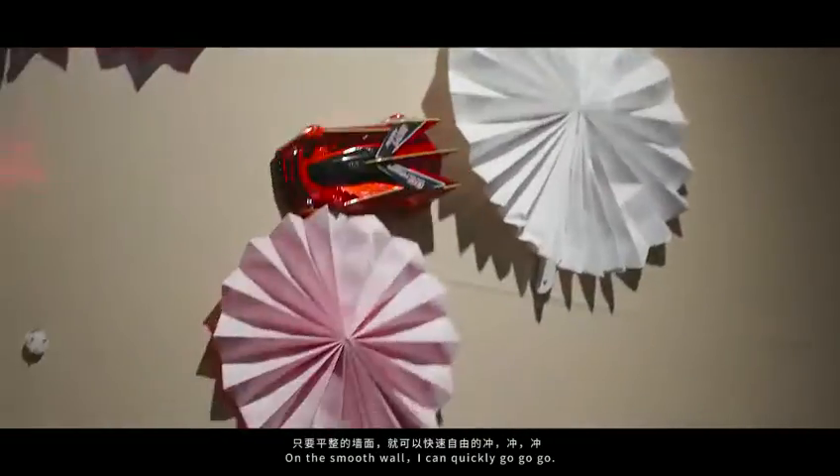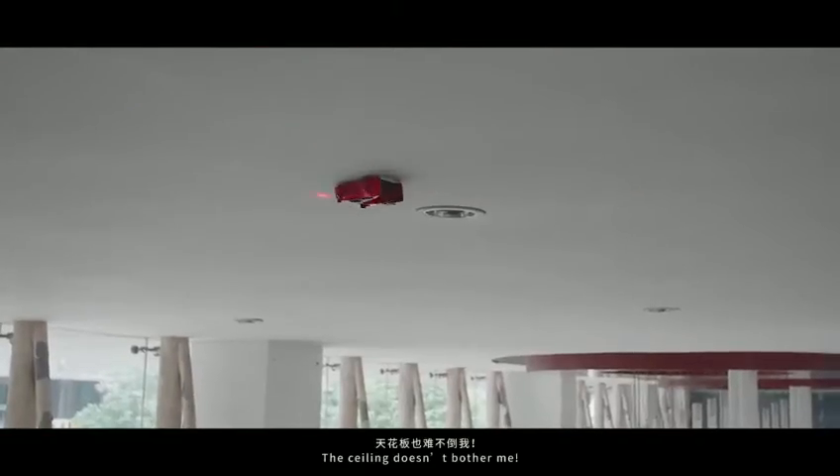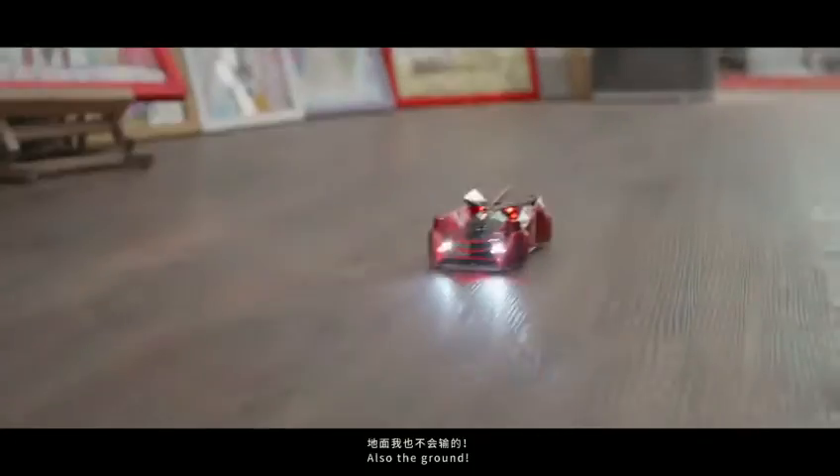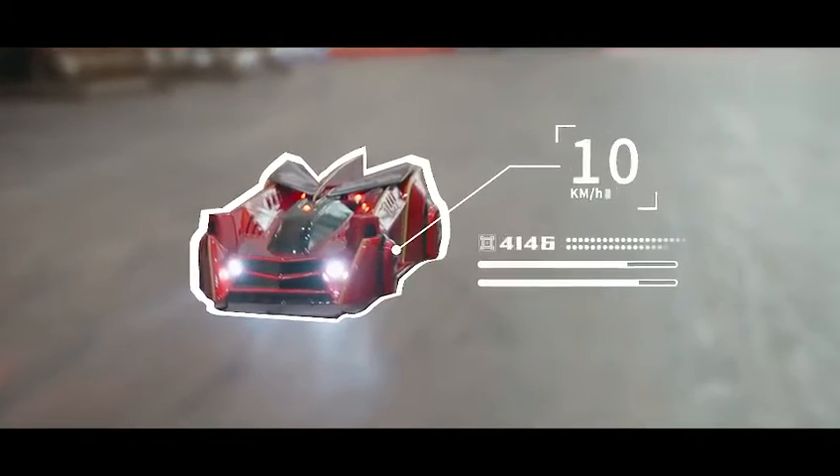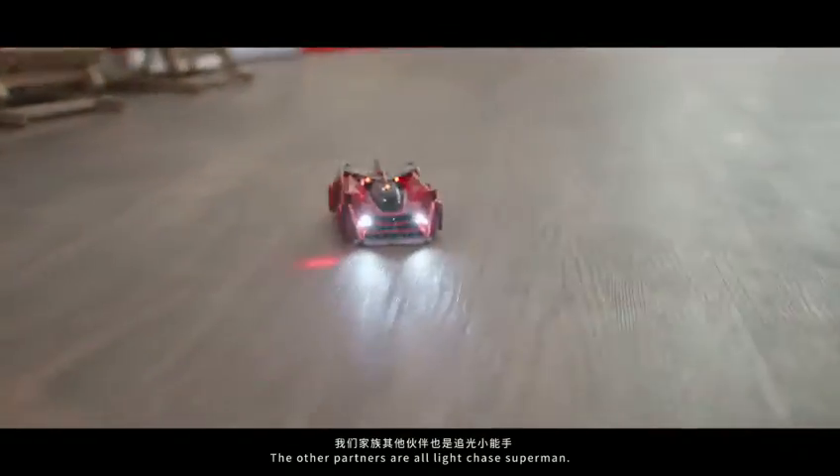On the smooth wall, I can quickly go go go! The ceiling doesn't bother me — also the ground. I'm a light chaser. The other partners are all light chased Superman.